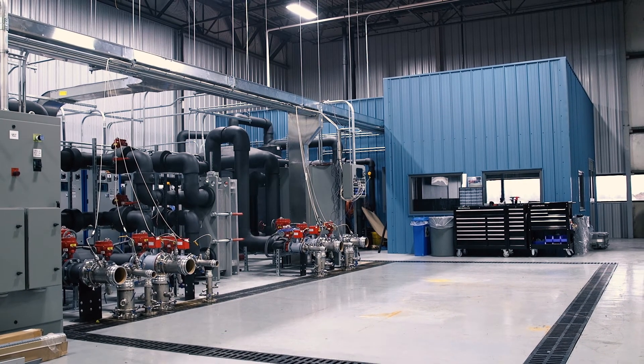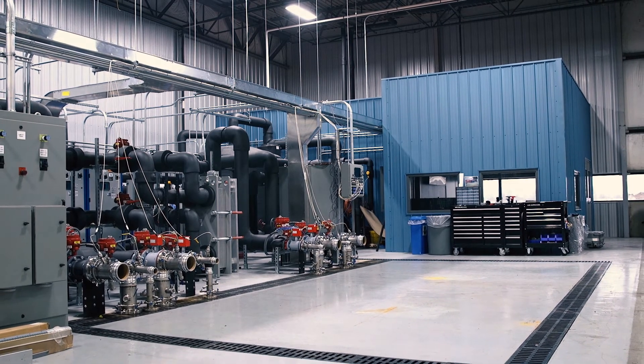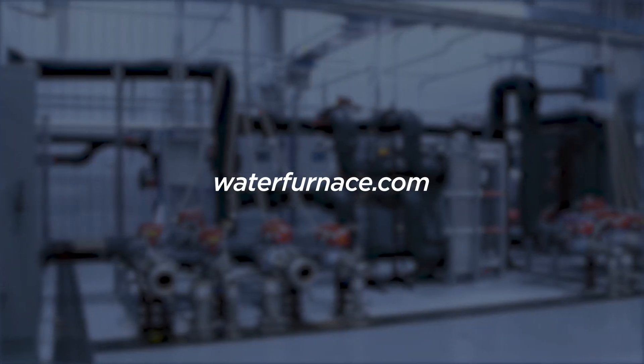To learn more about our commercial products or to contact us with any questions, please visit our website at waterfurnace.com.